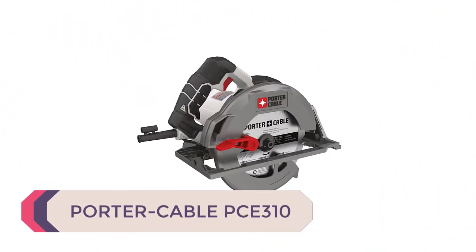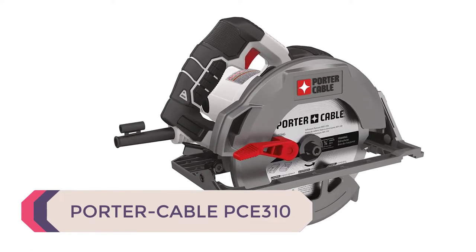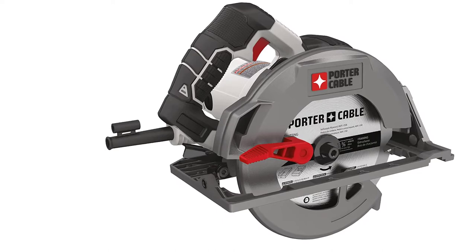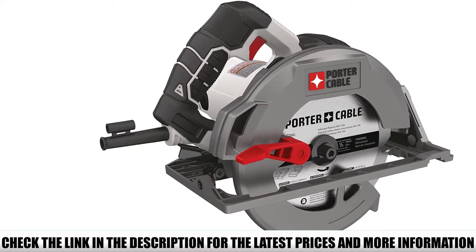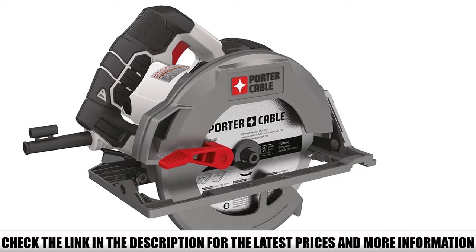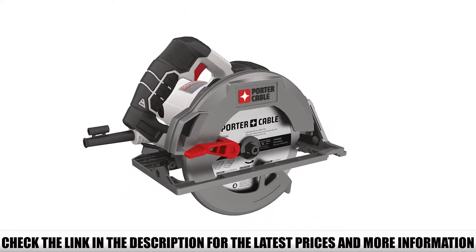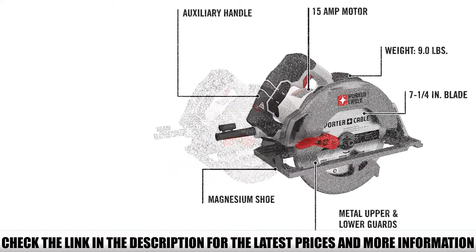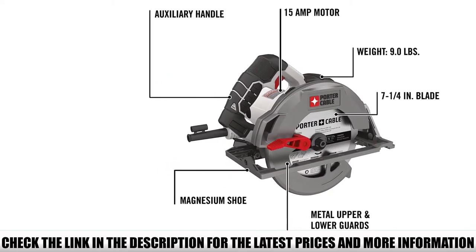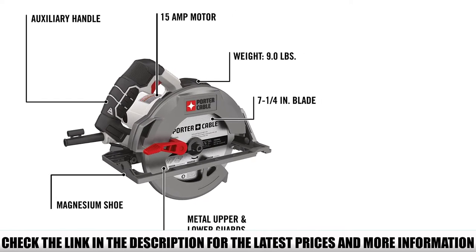Number 4: Porter Cable PCE310. The next product in the running for the best corded circular saw is the neat and compact Porter Cable PCE310. Coming in at only 9 pounds, it's one of the lightest options on this list. You don't sacrifice weight for power, as it still boasts a 15-amp motor that can run at a mighty 5500 RPM, giving you all the power you need to glide through different woods at a very fast pace.